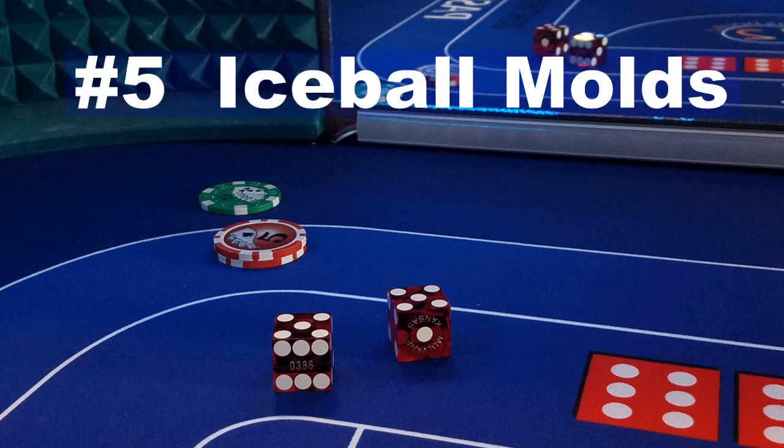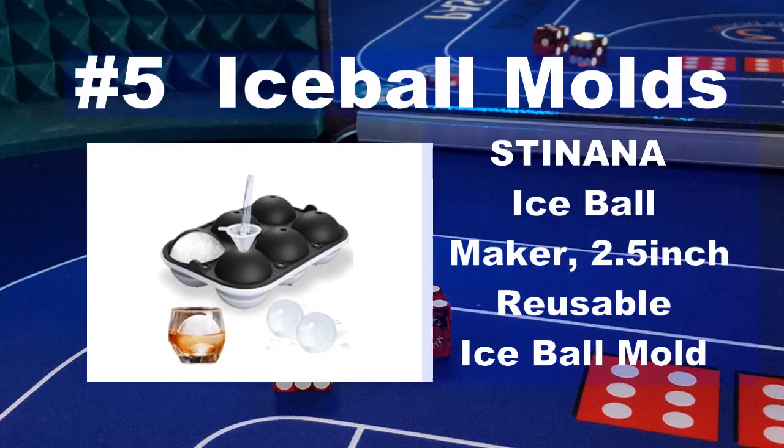Number 5 on our top gifts of 2020 for the craps player is ice ball molds. This great ice ball maker will make up the perfect rock glass sized ice that fits right into a bourbon glass. Great for old fashions, bourbon, or any other cocktail. An excellent addition to anyone's bar or man cave.